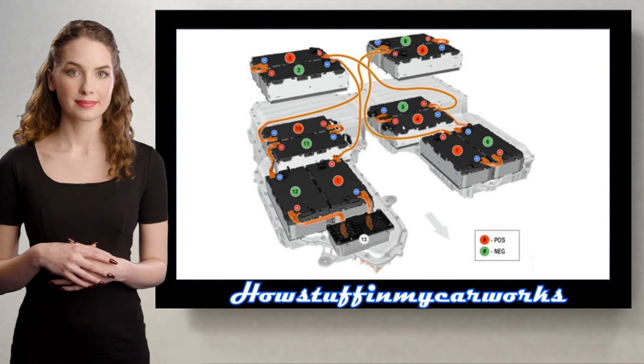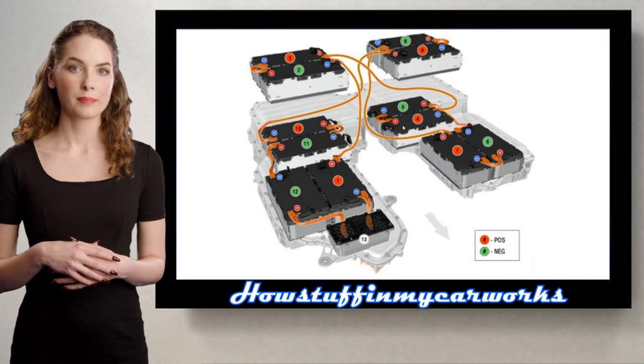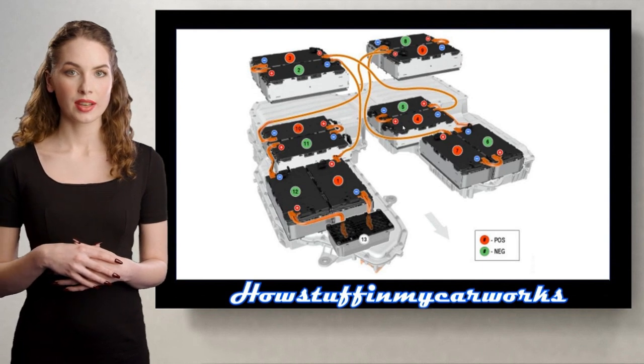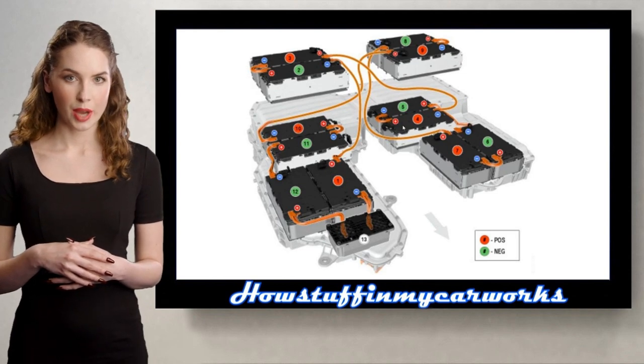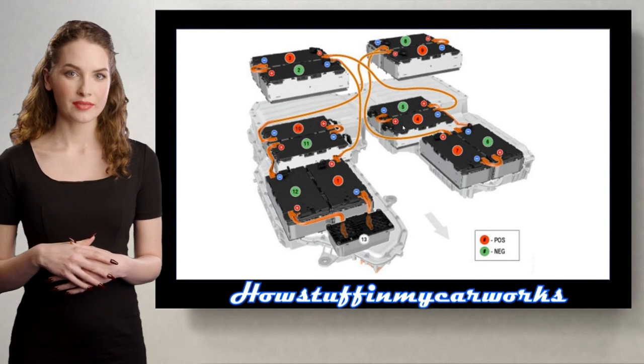Number 3. Some 2020 hybrid models have been recalled in the US because the high-voltage battery may not have been produced to specifications. The suspect battery is at risk of failing by short circuit when it is being charged. The repair consisted in replacing the suspect high-voltage battery module in the affected vehicles with a new unit that meets the quality specifications.